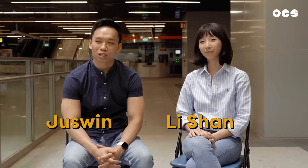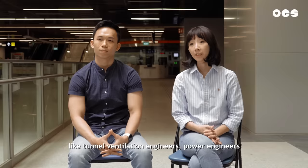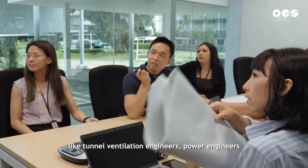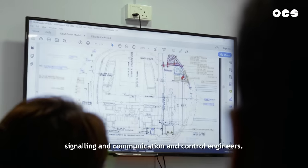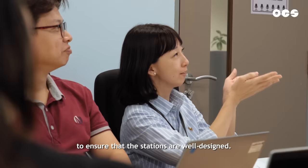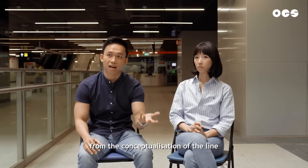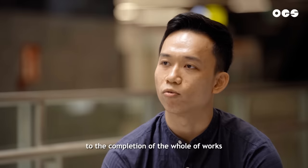Hi, I'm Nishan. Hello, I'm Jaswine. We are engineers from the Project Systems Support Team. We work with many different stakeholders like tunnel ventilation engineers, power engineers, signalling and communication and control engineers, and we provide engineering inputs to ensure that the stations are well designed. It takes years from the conceptualising of the line to the completion of the whole of works.